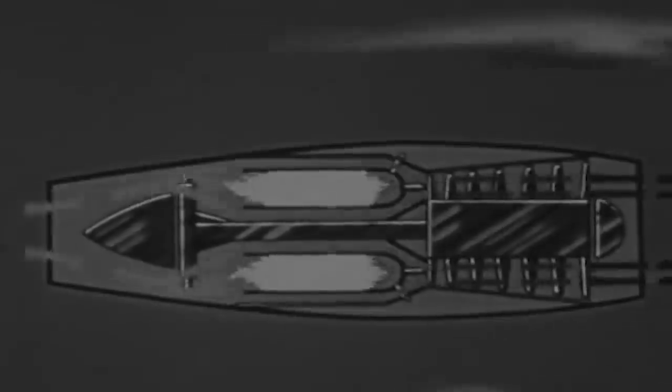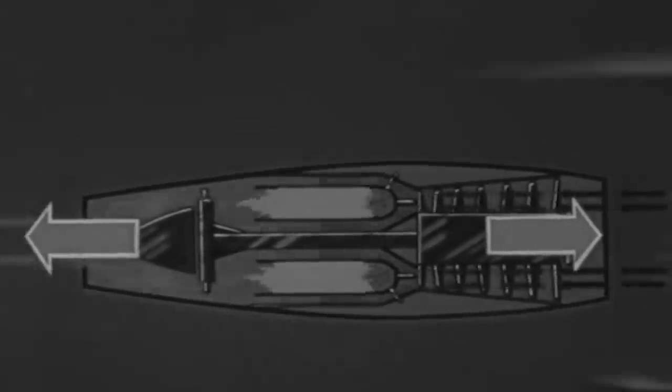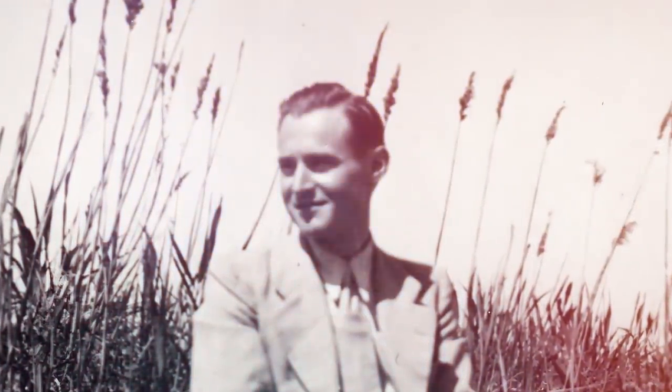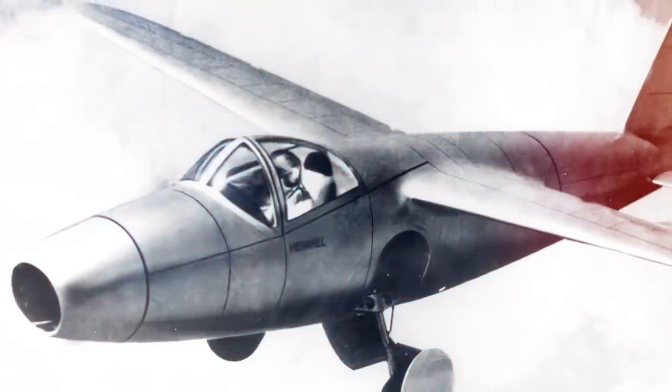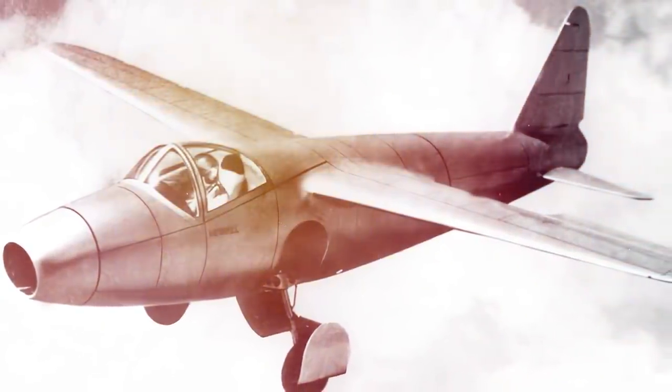The development of jet-powered aircraft can be traced back in history before the beginning of World War II in Hitler's Germany. Hans-Joachim Papst von Ohain is credited with producing the first jet engine in 1936. It would become the pillar of the first turbojet aircraft built globally, the Heinkel He 178.